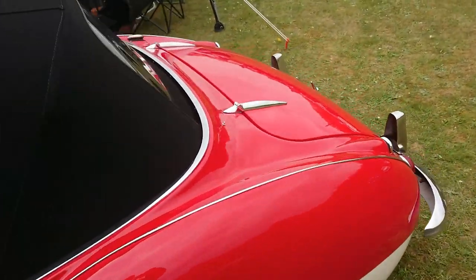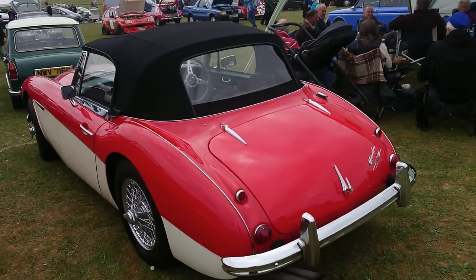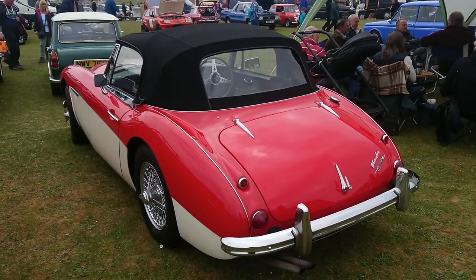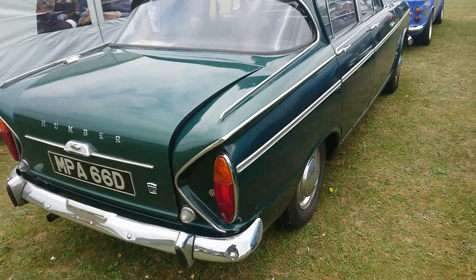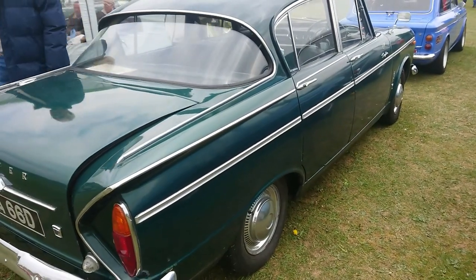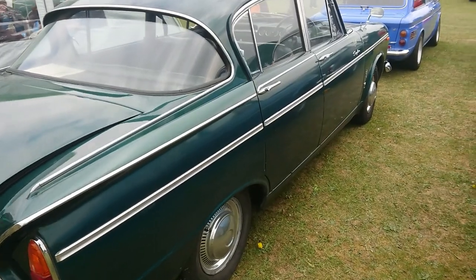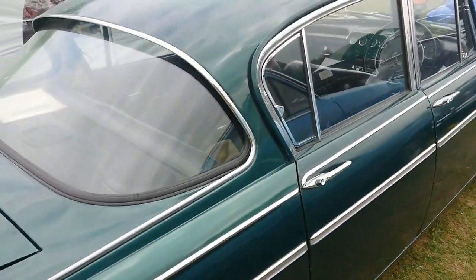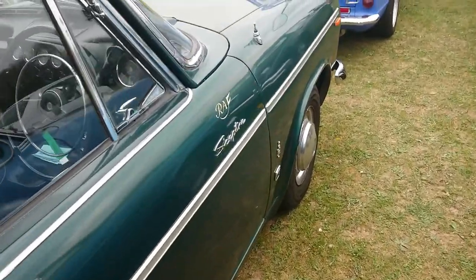1964 Austin A60 Mark III — lovely kind of two-tone red and white. 1966 Humber Sceptre — this was the only one of the Singer Vogue, Hillman Superminx and Humber Sceptre trio to actually retain the original roofline when they got to the 1725cc cars.